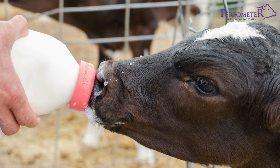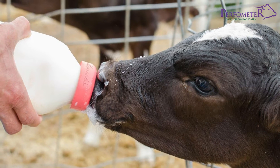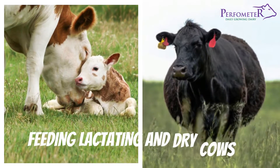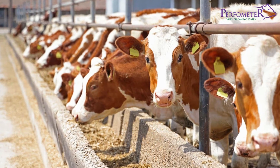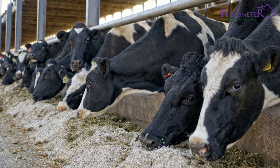In this episode, we shall be discussing the essential aspects of feeding calves, feeding heifers, and feeding lactating and dry cows. It is important for you to know that proper nutrition is vital to ensure the health and productivity of your herd.